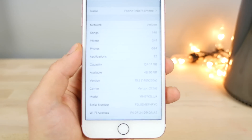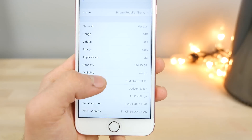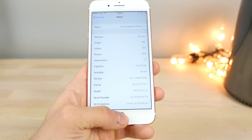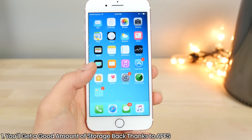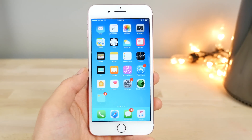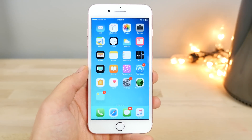Before updating I had 48.36 gigabytes; on the first beta after I had 49, so it gave me a good amount of storage. A lot of users are reporting a lot of storage being added to their devices when updating to 10.3. This is because of the Apple File System — it's optimizing all of your files, and as a result you get a lot of extra storage, especially the higher gigabyte your device.